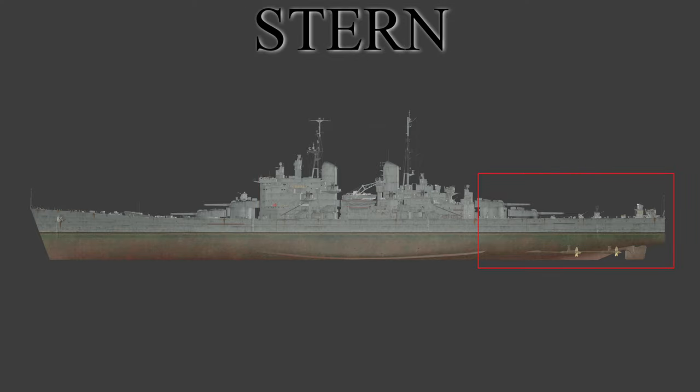The stern of the ship is the aft third of the vessel. This is usually more streamlined than the midships, but less than the bow. This section usually has the rudders, propellers, as well as the quarterdeck.